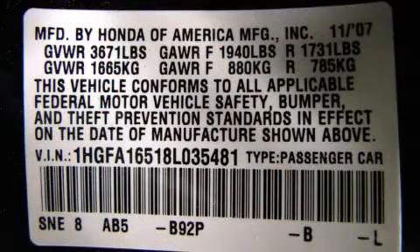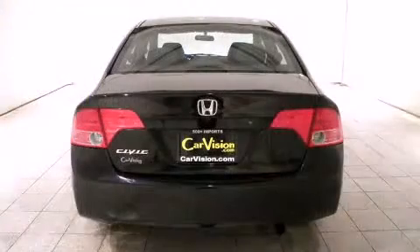A Carfax History Report provides you peace of mind by detailing information related to past owners and service records.